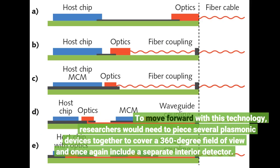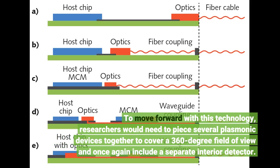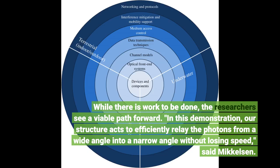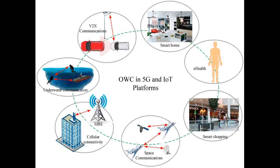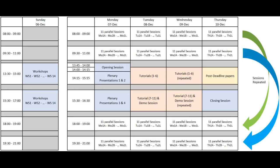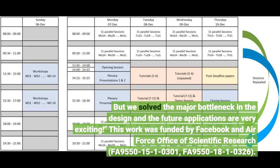To move forward with this technology, researchers would need to piece several plasmonic devices together to cover a 360-degree field of view and once again include a separate interior detector. While there is work to be done, the researchers see a viable path forward. In this demonstration, our structure acts to efficiently relay the photons from a wide angle into a narrow angle without losing speed, said Mikkelsen. We didn't integrate a regular fast photodetector like the Connectivity Lab did in their original paper yet, but we solved the major bottleneck in the design and the future applications are very exciting.